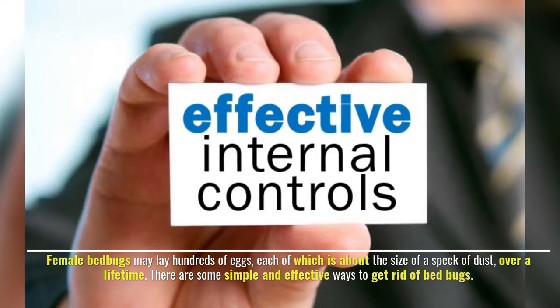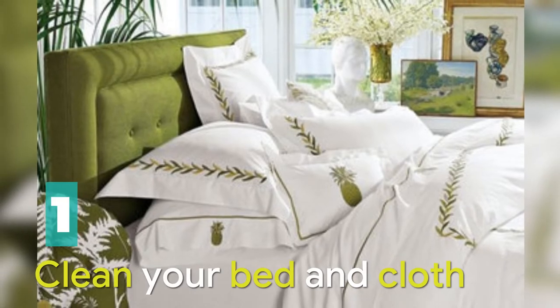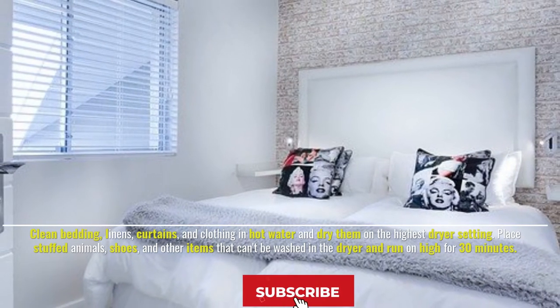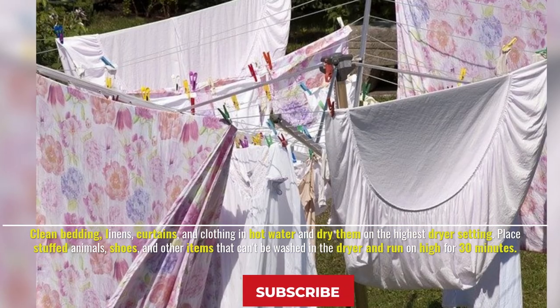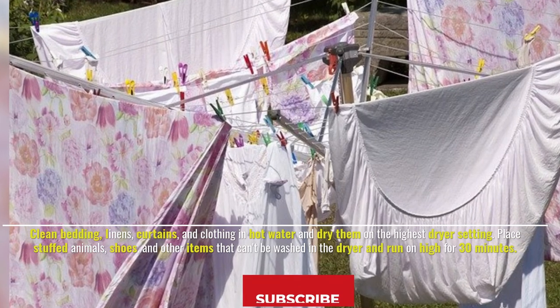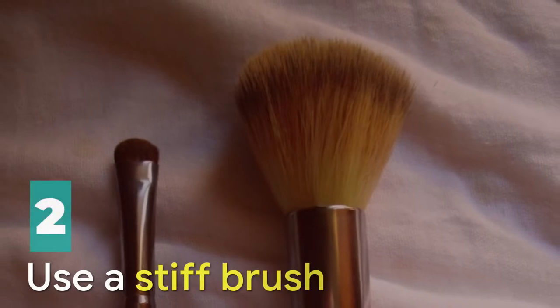There are some simple and effective ways to get rid of bedbugs. Number one: clean your bed and clothes. Clean bedding, linens, curtains, and clothing in hot water and dry them on the highest dryer setting. Place stuffed animals, shoes, and other items that can't be washed in the dryer and run on high for 30 minutes.